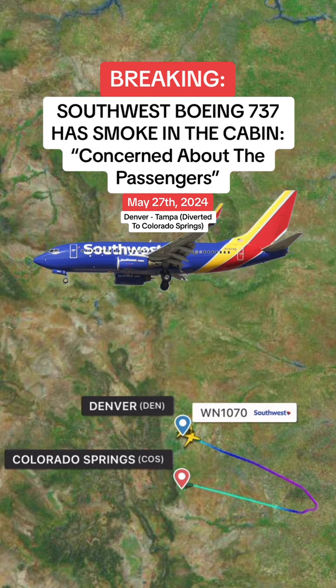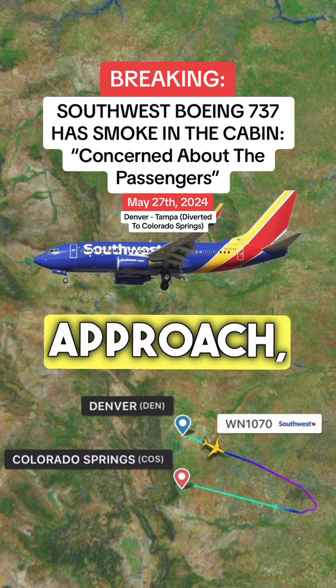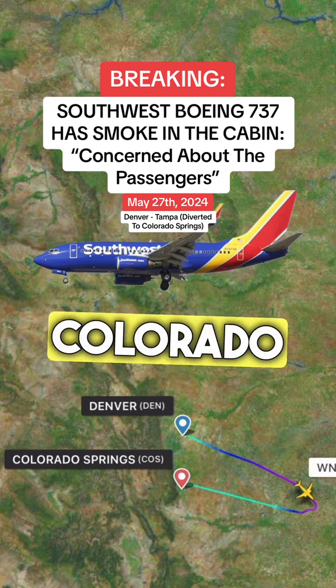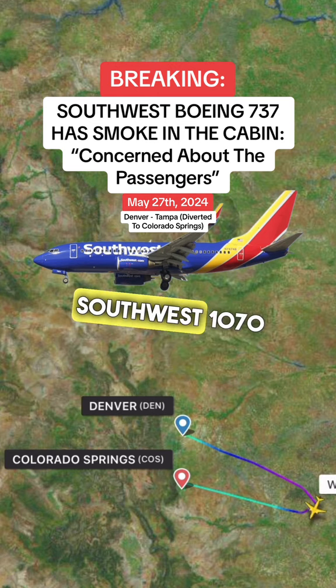Smoke in the cabin. Could you put in a request for air stairs to meet us when we clear the runway at Colorado Springs, so we can get the people off if necessary?